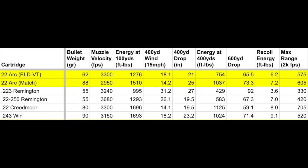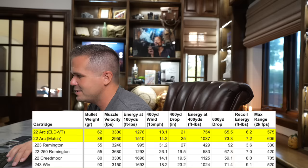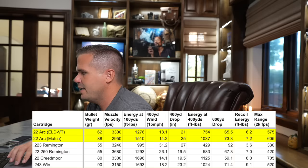Being very flat shooting but also resistant to wind matters because coyotes are a small target. A coyote looks big because of all that fur — it's just a little rat body in there. So you have to be very accurate. Out to 600 yards, the .22 ARC starts to beat the .22-250 on drop, because these have higher BC, more aerodynamic bullets. The other interesting thing about the .22 ARC is how low the recoil is.